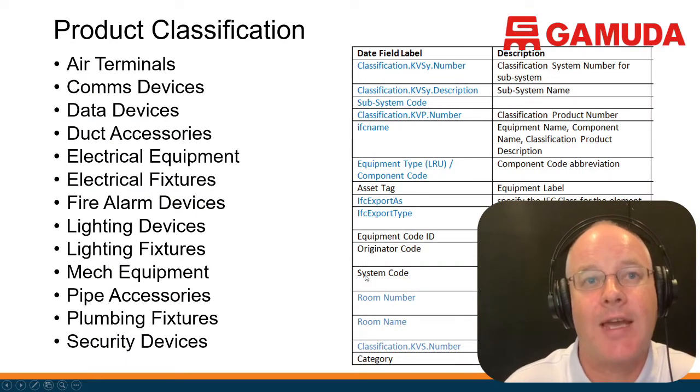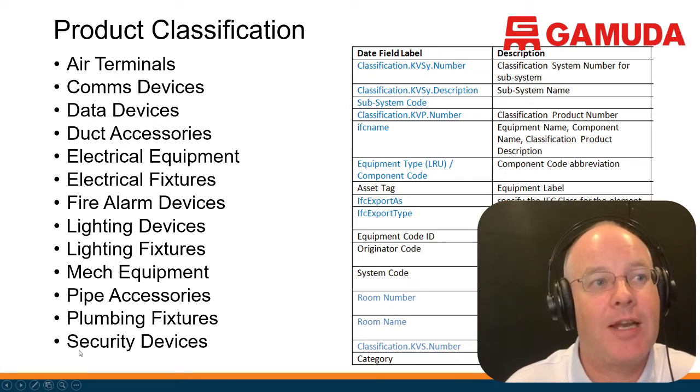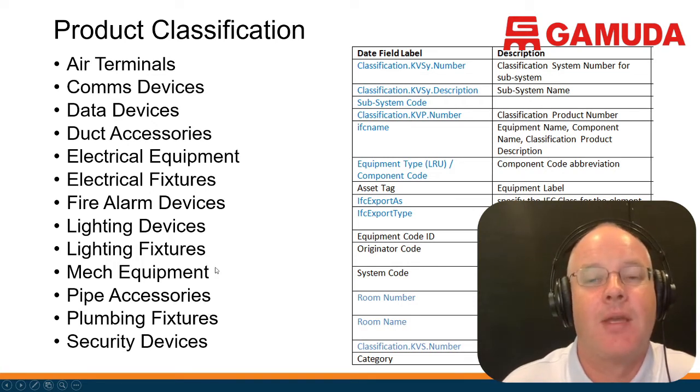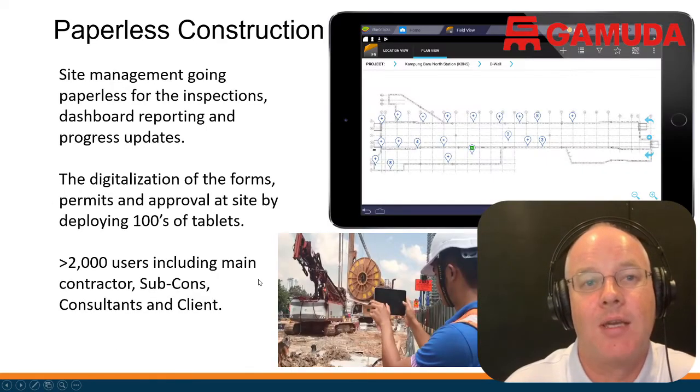We have to capture the classification system, the asset tag — which is a unique identifier — and then all additional information such as when it was installed. We have to collect this for all systems. This is a massive amount of information; it's very dynamic and gets updated all the time. So we had to come up with a system for doing this in a sensible way.